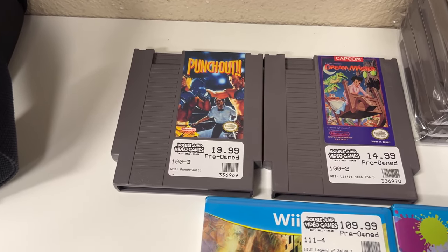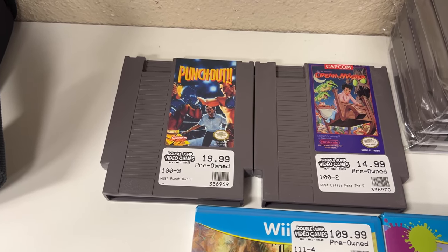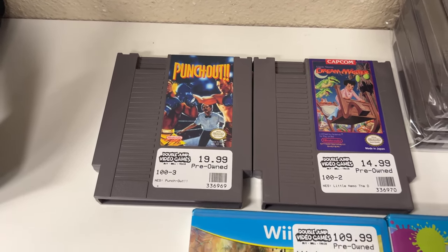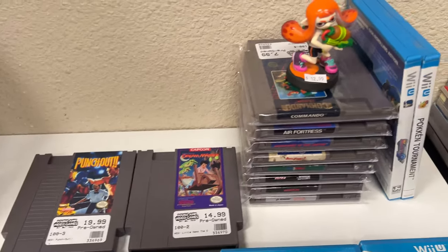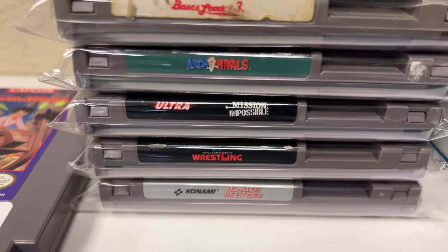Got some NES over here - Punch Out and Little Nemo: Dream Master. Got some more NES here as well.